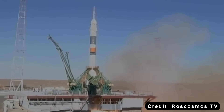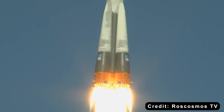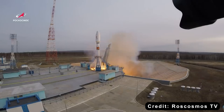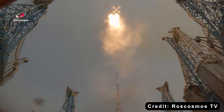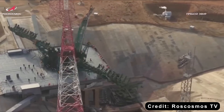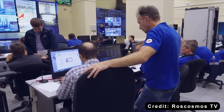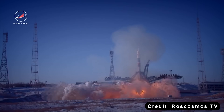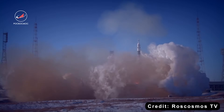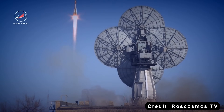Site-31 at Baikonur is the only Russian pad currently configured to launch the Soyuz rocket and two spacecraft critical to the space station: the cargo-only Progress vehicle and the Soyuz crew capsule. The temporary loss of launch capabilities from Pad-31 has raised concerns, as two Progress vehicles are due to launch between now and July 2027, followed by the next crewed Soyuz mission next summer.